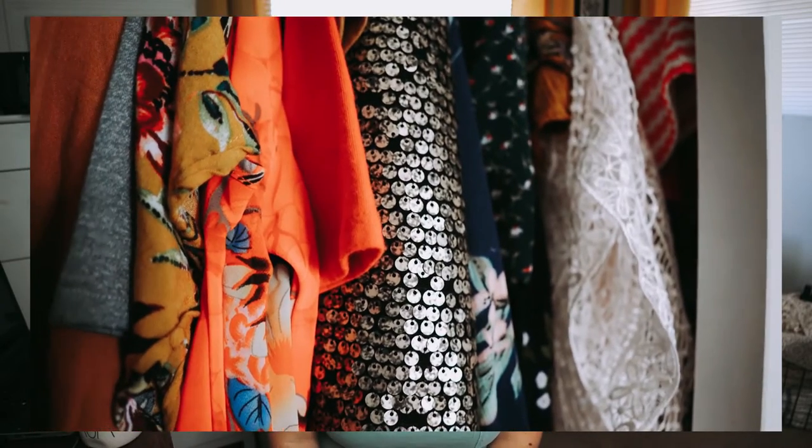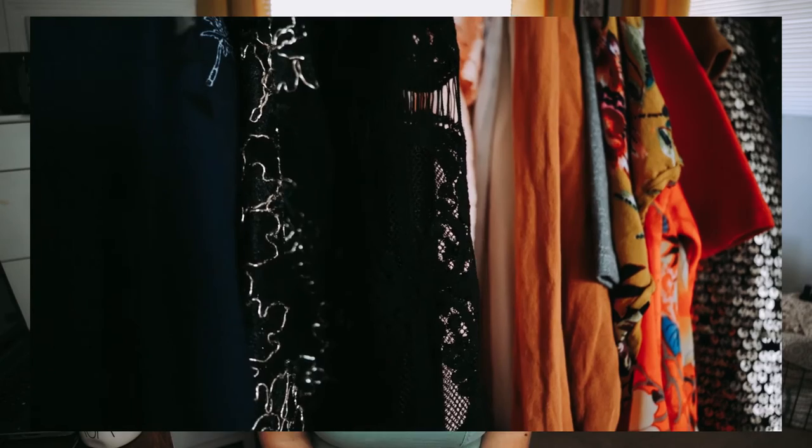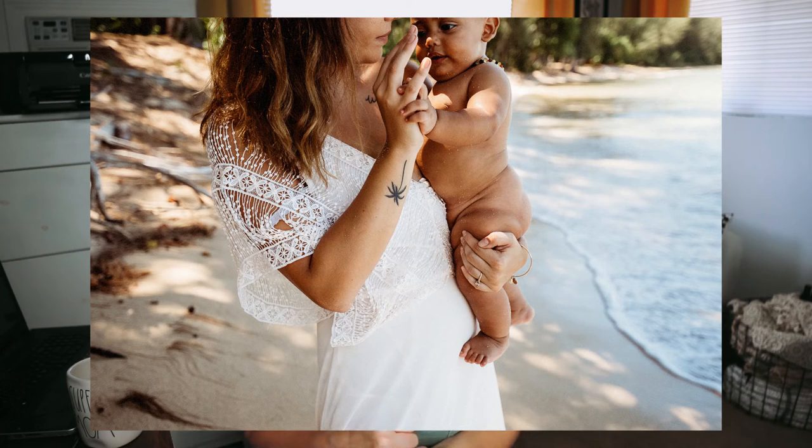Having a client closet also takes up a lot of space — my husband will attest to that. We live in a smaller house here in Hawaii, and one whole bedroom closet is pretty much all client closet. If you don't have a lot of space, be more selective. You can easily get away with five to ten really good pieces that people want to use. You don't have to have a ton of stuff, but you do need to be able to put it somewhere.